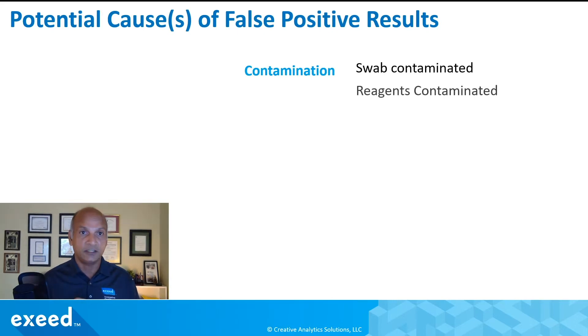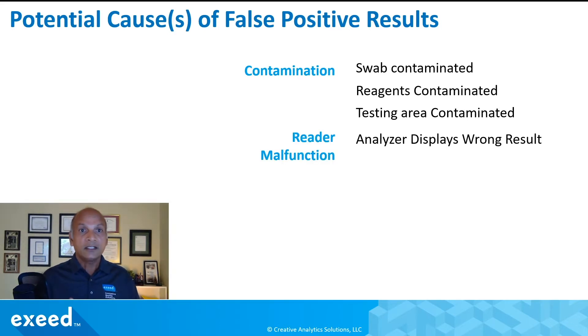Contamination comes to mind first. The swab may be contaminated, the reagents may be contaminated, and the testing area might be contaminated — and this contamination can transfer to the sample being tested, so the result may be positive. The reader can also malfunction; maybe the display is wrong, or the analyzer is not working properly and displaying a wrong result.